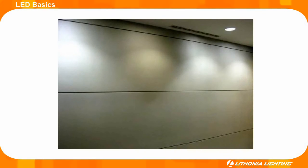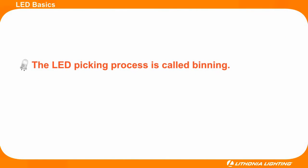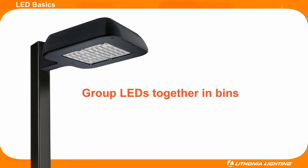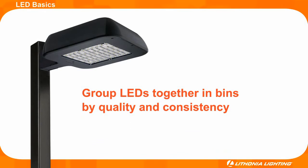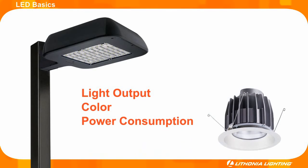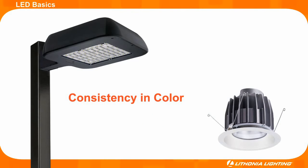Take a look at this example. Some of the fixtures have a white and even bluish tint, while others look yellow. Even though all of the fixtures shown are the exact same product, their color temperature is drastically different. A low-quality spec was chosen for this LED fixture. LED binning is a major concern for lighting manufacturers designing fixtures around LEDs. It's the process by which LED manufacturers group LEDs together in bins by quality and consistency of critical performance attributes, such as light output, color, and power consumption. The binning exercise allows for consistency in color from one LED to another and consistency from one fixture to the next in a complete application.